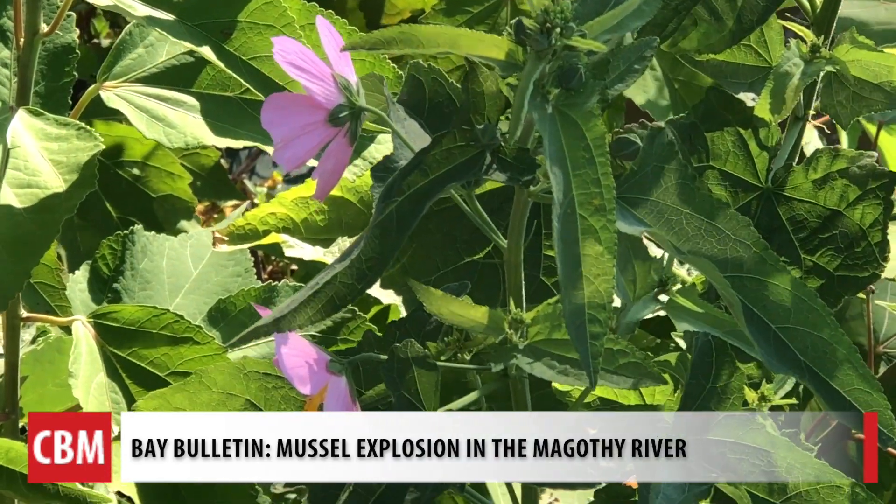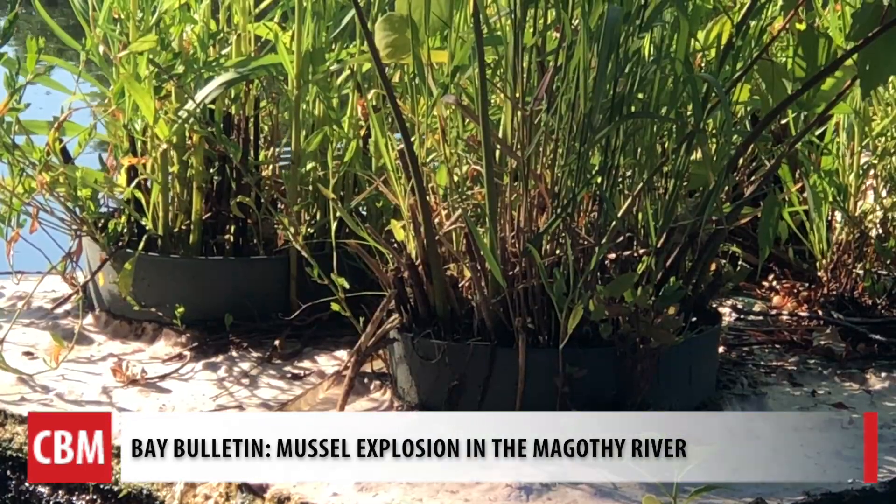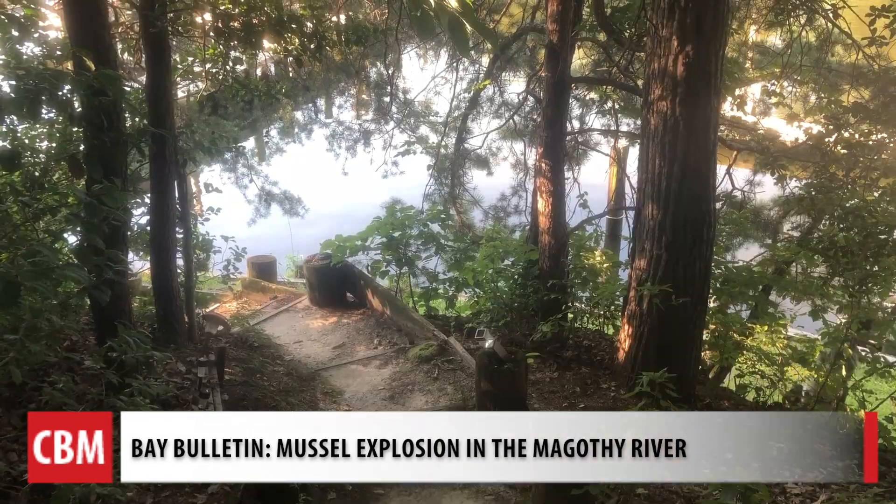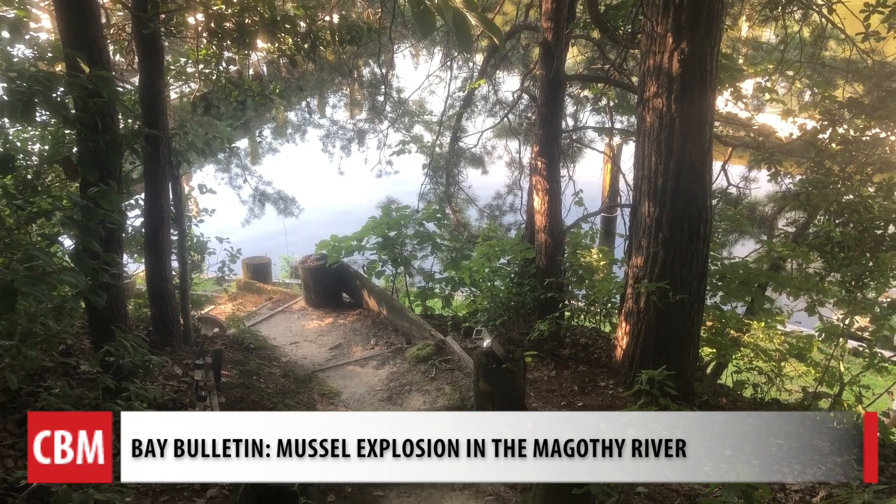And in return, the plants are returning oxygen to the environment and to the water. Volunteers think the heavy rain this spring contributed to low salinity in the Magothy, bringing on the mussels.